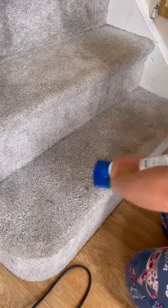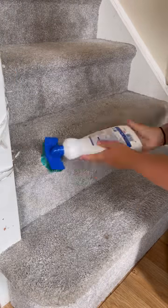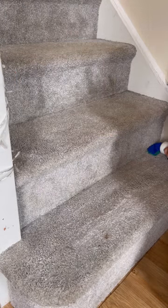Just finishing off with Dr Beckmann's carpet cleaner and the video is almost done. As always, I hope you had a great time here, I hope you found some motivation, and I hope you have a great rest of your day.